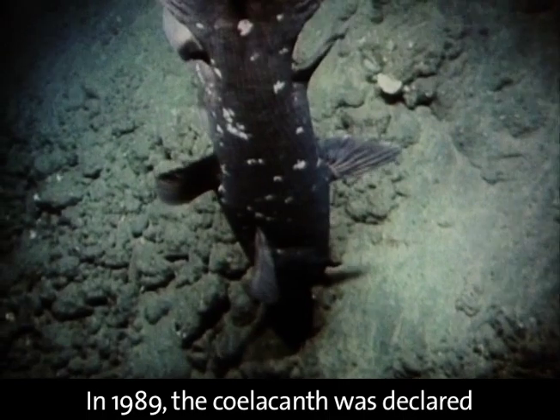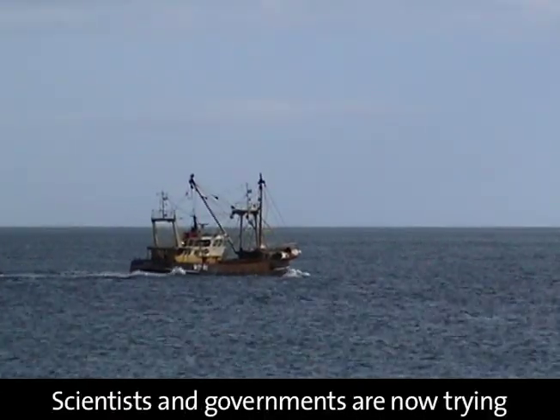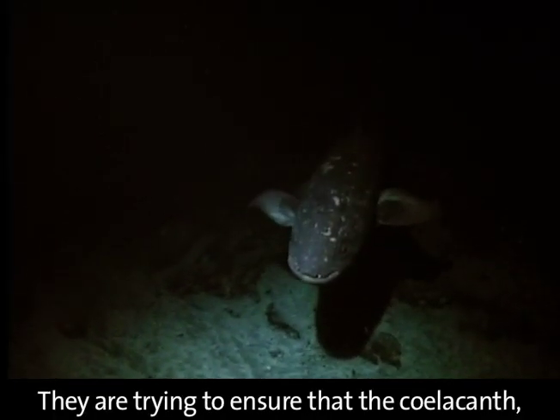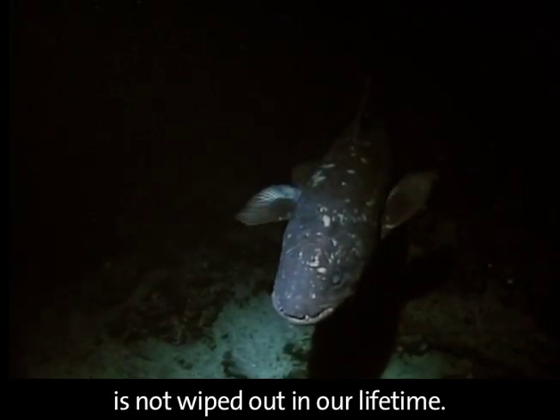In 1989, the coelacanth was declared an endangered species. Scientists and governments are now trying to prevent it from being accidentally fished. They are trying to ensure that the coelacanth, which has survived 380 million years, is not wiped out in our lifetime.